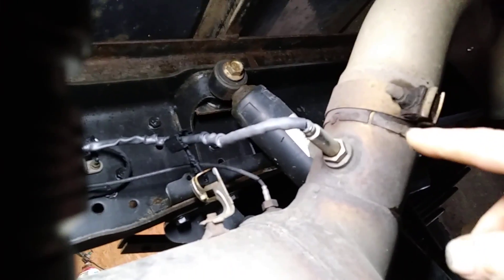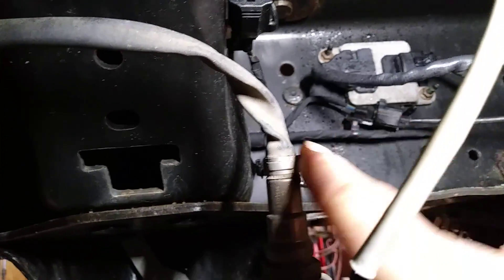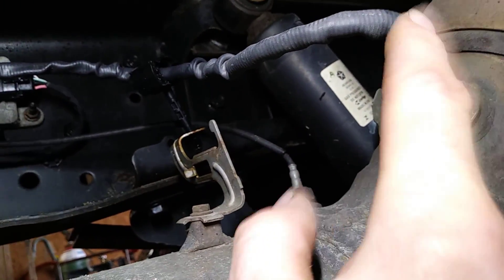If you guys get fault codes for number one and number two, I showed you where number one is — the intake, the downdraft, the output — all different sorts of names. Of course, I work on semis and they've got their different names also.